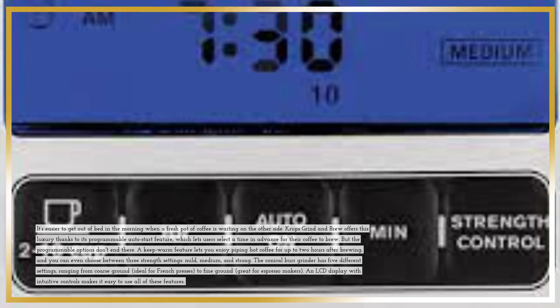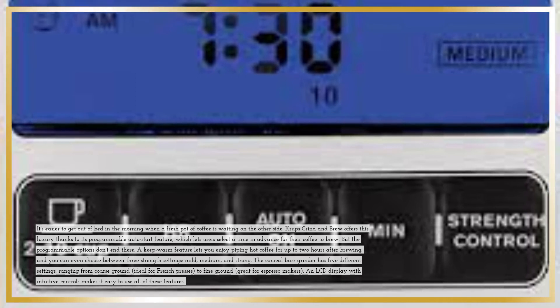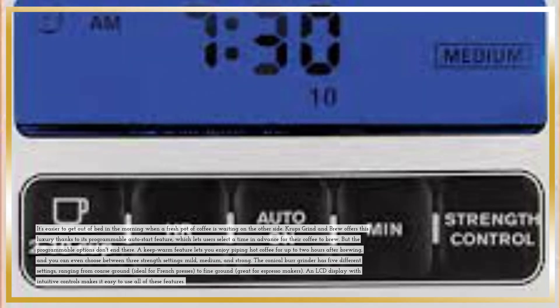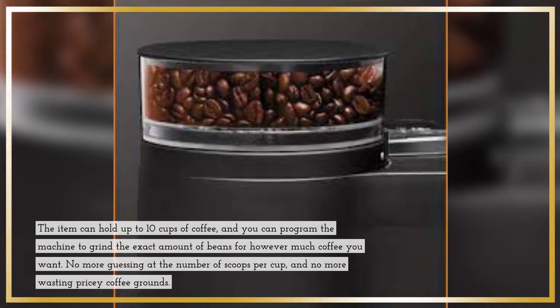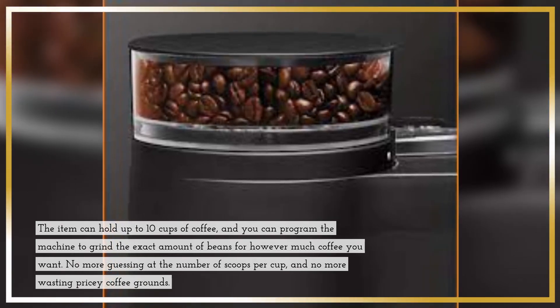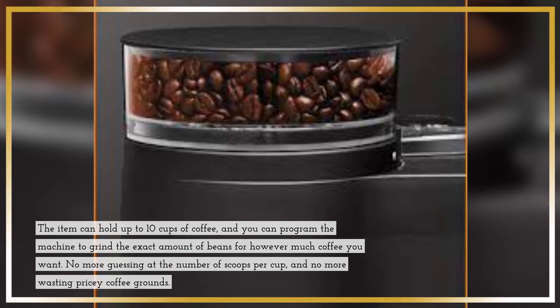The Conical Burr Grinder has 5 different settings, ranging from coarse ground, ideal for French presses, to fine ground, great for espresso makers. An LCD display with intuitive controls makes it easy to use all of these features. The item can hold up to 10 cups of coffee, and you can program the machine to grind the exact amount of beans for however much coffee you want. No more guessing at the number of scoops per cup, and no more wasting pricey coffee grounds.